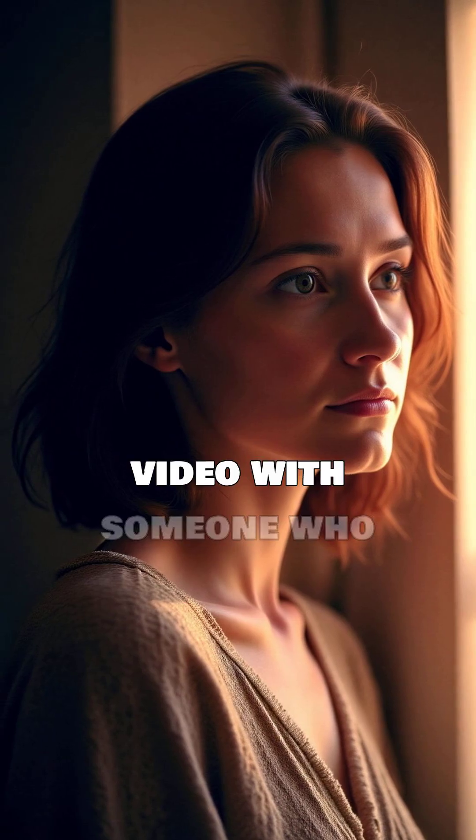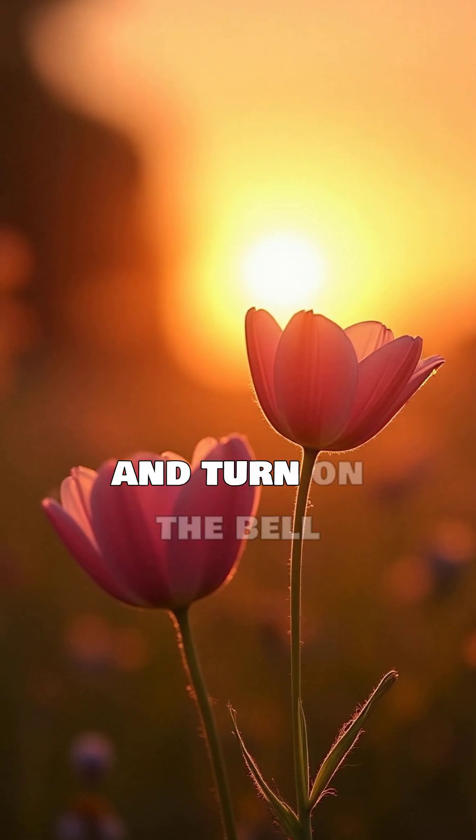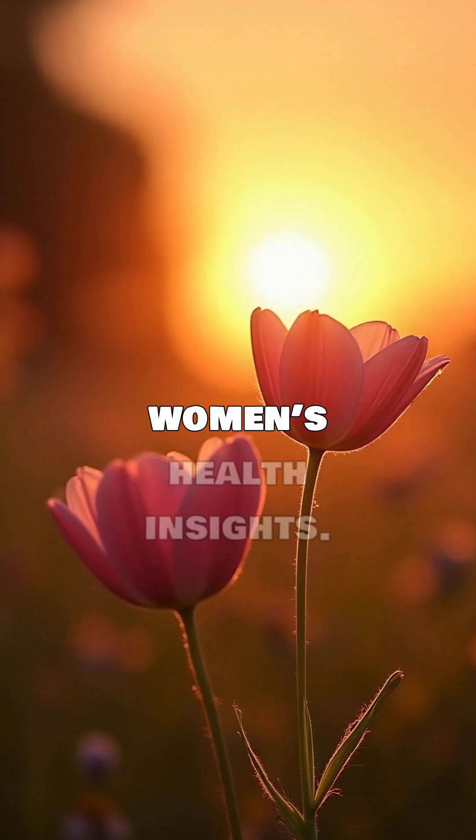Share this video with someone who dreams of becoming a mother. Hit like, subscribe, and turn on the bell for more natural women's health insights.